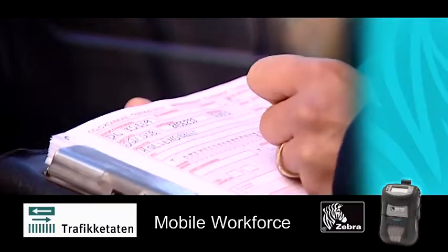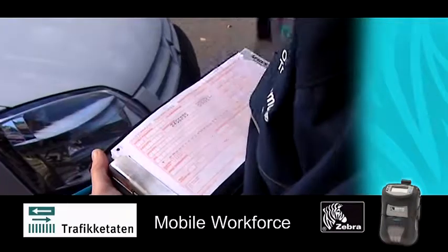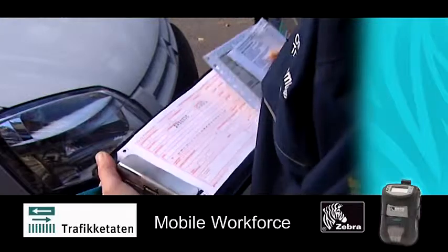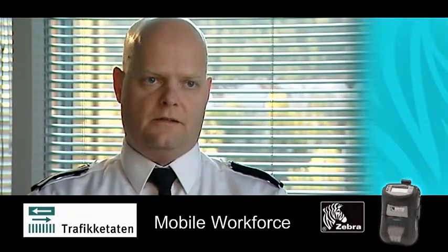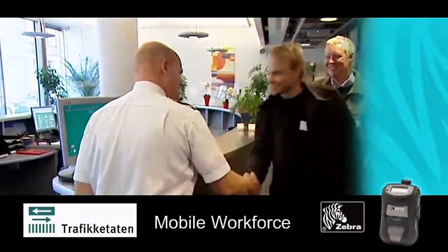Previously, the Traffic Control Department used a paper-based, handwritten system consisting of a book of parking tickets and a pen. The challenges with this system were illegibility in cold, wet weather, plus there was a lot of follow-up work, such as scanning the fines as well as filing them.